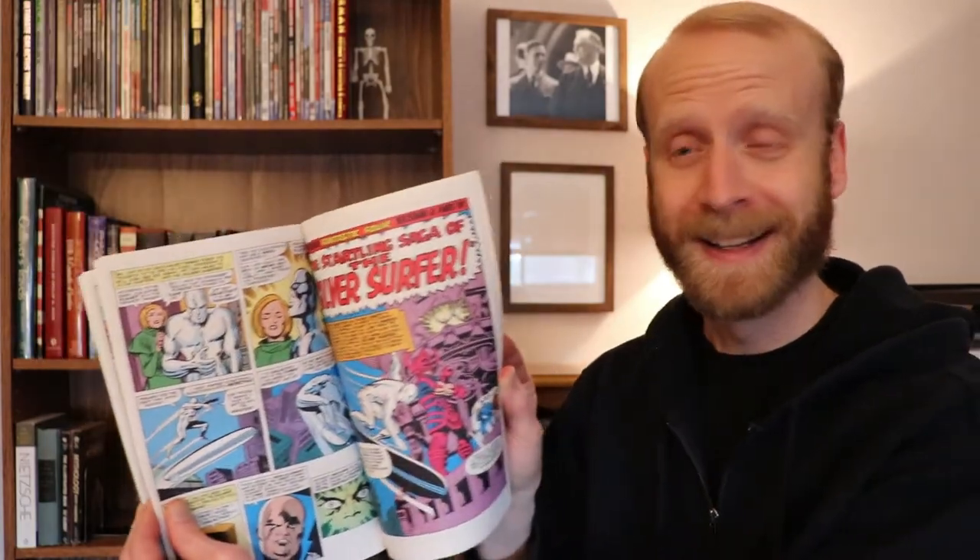It's written by Stan Lee and illustrated by Jack Kirby, and it's amazing. It just helps to set the foundation for the rest of the Silver Surfer story and it's a milestone in the Marvel Comics universe that everybody should read if they are interested in Marvel Comics.